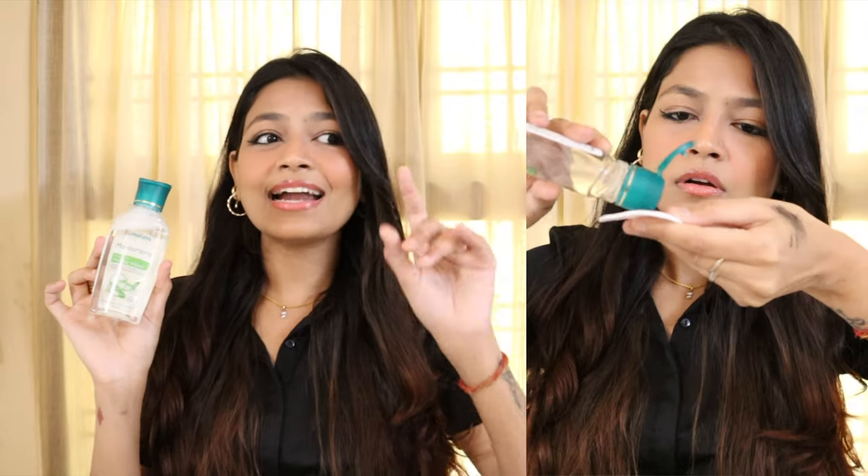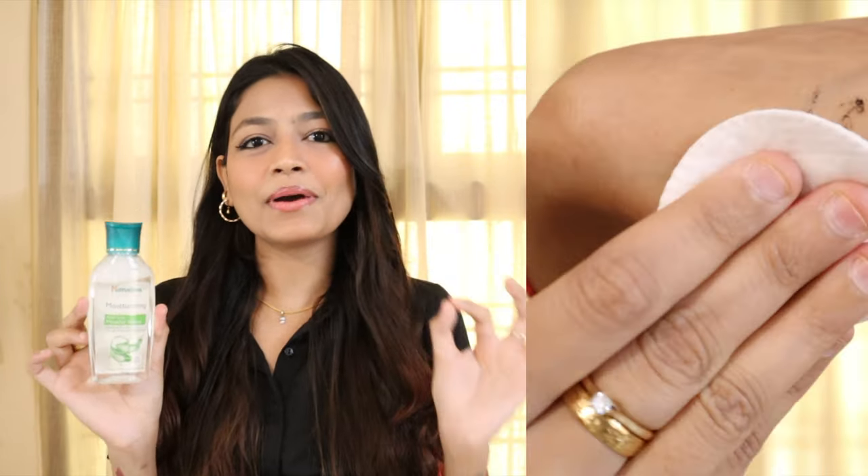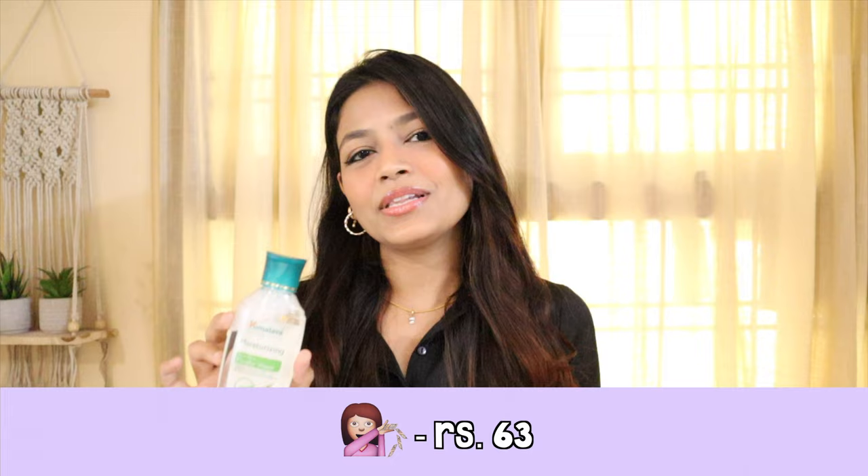I've tried it just once and yes, it does remove waterproof makeup which is amazing. I feel the best consistency and formulation here because it's a bit watery — I don't like thick, oily micellar water because it leaves a layer of oil on your skin, which this does not do. This is 100ml and I got it for just 63 rupees. A little goes a long way so this 100ml will last a long time. It leaves my skin feeling very fresh. If you need an affordable micellar water, definitely give this one a try.